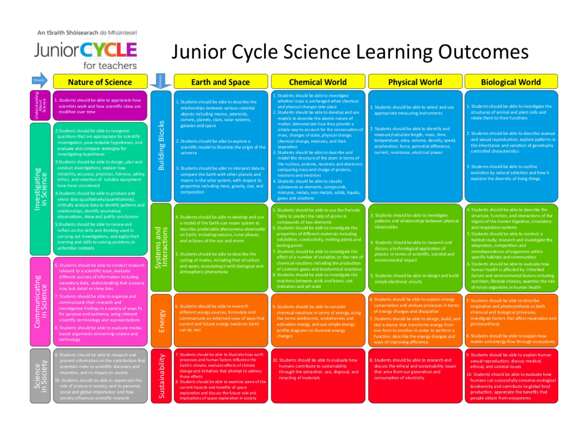For example, do you know what a hypothesis is? Do you know what a testable hypothesis is? Are you able to graph data and so on?